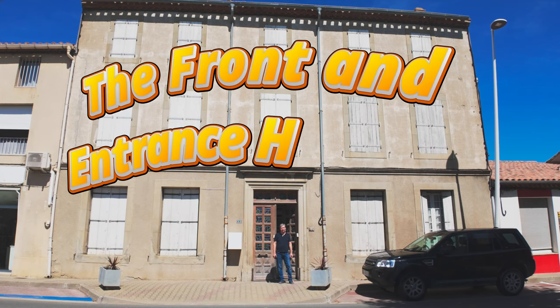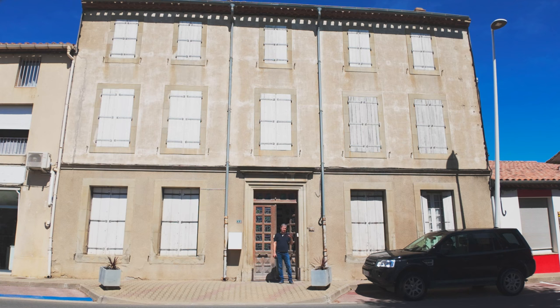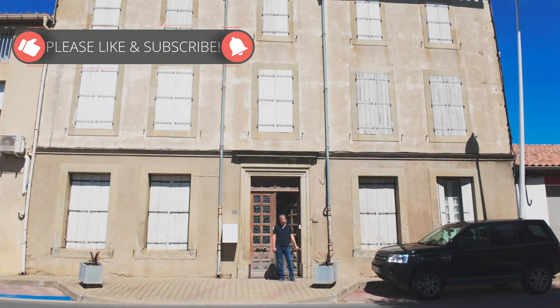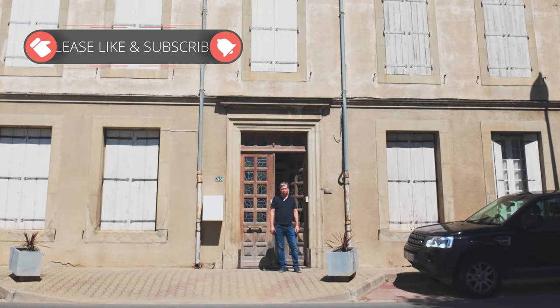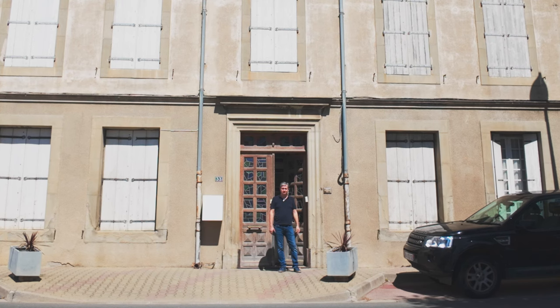Bonjour! My name is Scott and I'm going to give you a house tour of our Maison de Maître, which is an eight-bedroom kind of mansion slash manor house outside of a village in the south of France. We've been here for three years and we have four cats. If you want to find out more about me, I've got a video I can post at the back that gives more information about what I did before and why we chose here. So let's get inside and take a look at the house.